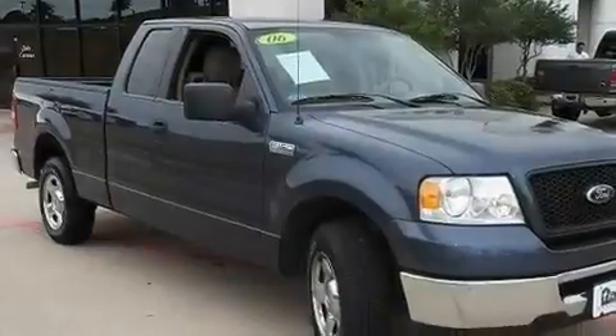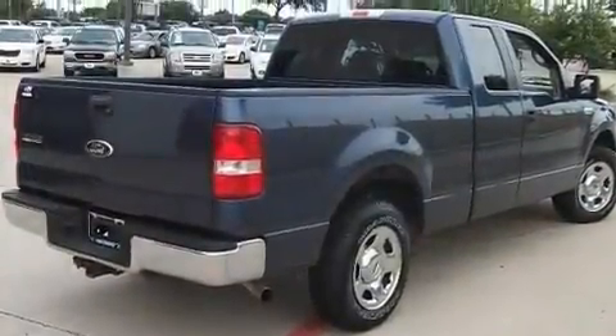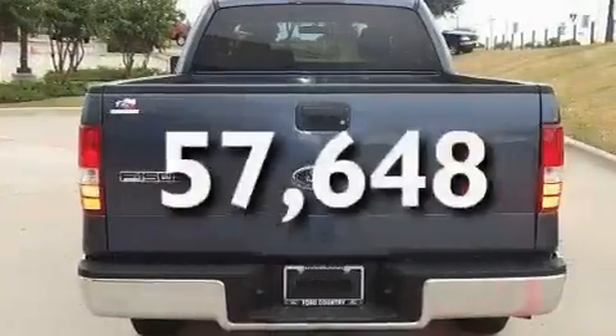Its top features include a power driver's seat, a keyless entry system, a CD player, an anti-lock braking system, front multi-stage airbags, and this vehicle has fewer than 58,000 miles on the odometer.